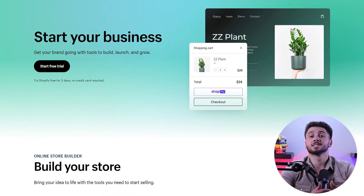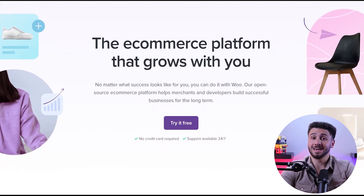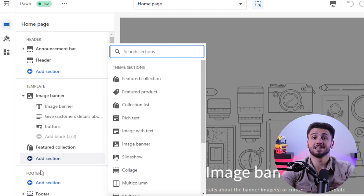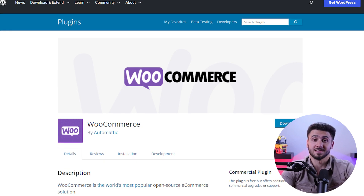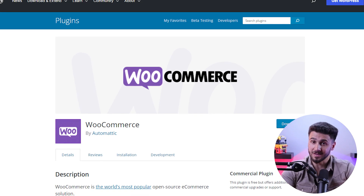If you're considering starting an online store, it's important to understand the difference between these platforms and make an informed decision. For starters, Shopify is known for its user-friendly interface and ease of use. It provides a drag and drop website builder, pre-designed templates, and a straightforward setup process — you don't need any coding knowledge to create and manage your online store. On the other hand, WooCommerce is a plugin for WordPress, which means you'll need a WordPress website to use it, and while it offers great flexibility, it requires more technical knowledge and has a learning curve for beginners.